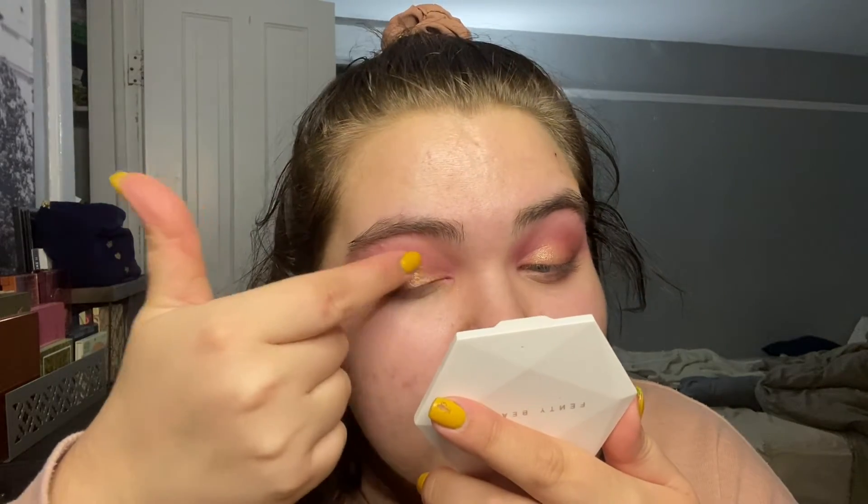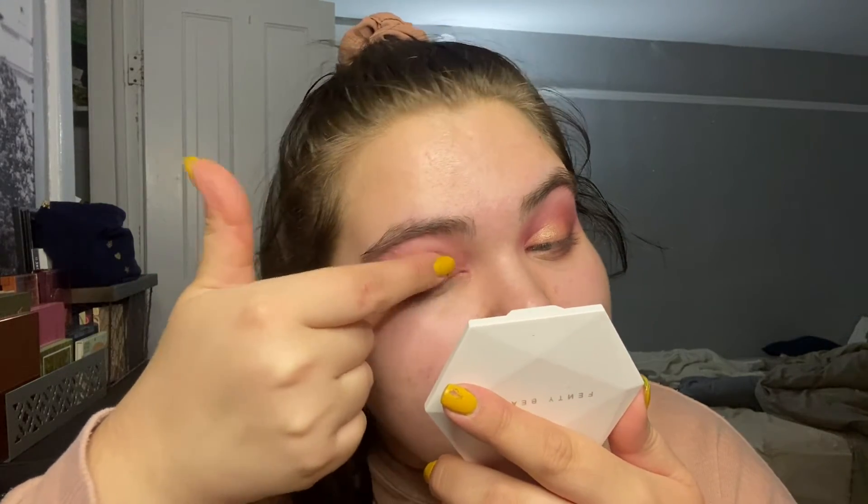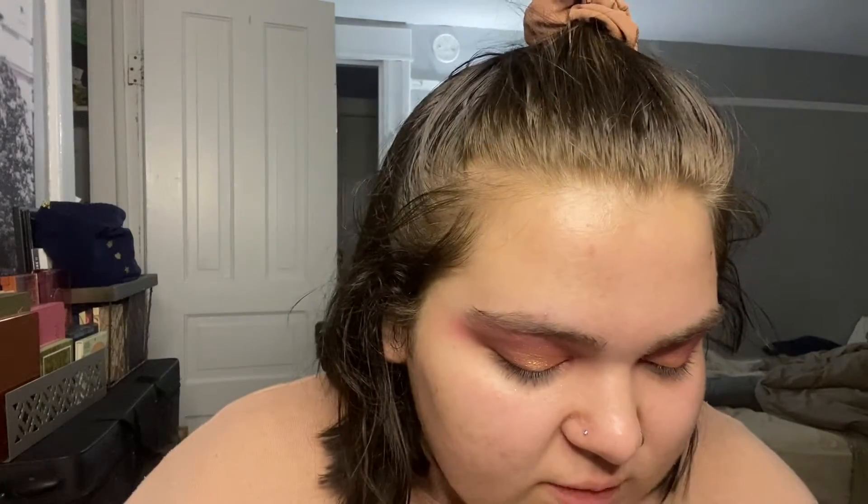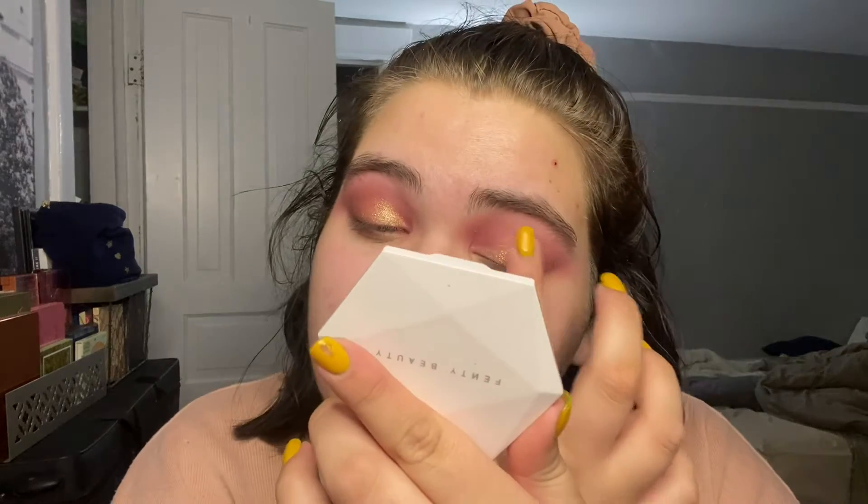It almost looks like the shimmer is sinking into my eye, like it's not there anymore. Maybe I should build up a little bit more. I don't know if I'm loving this — I feel like my eyelids look really really textured.